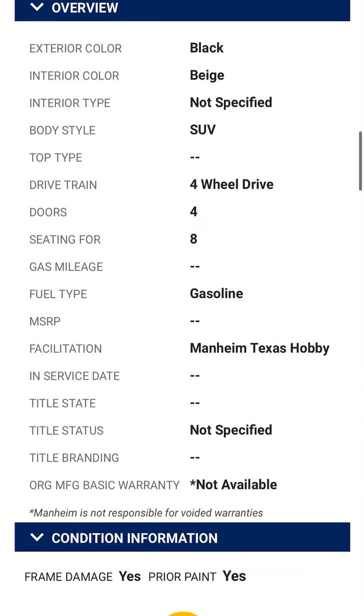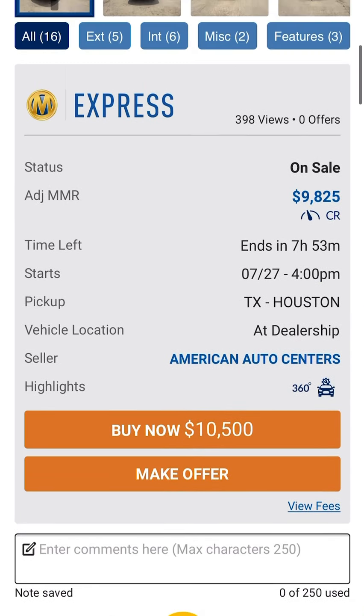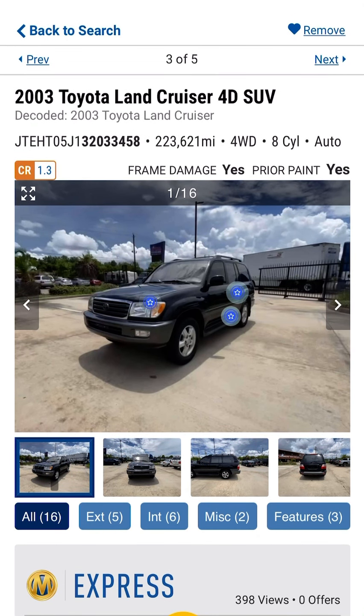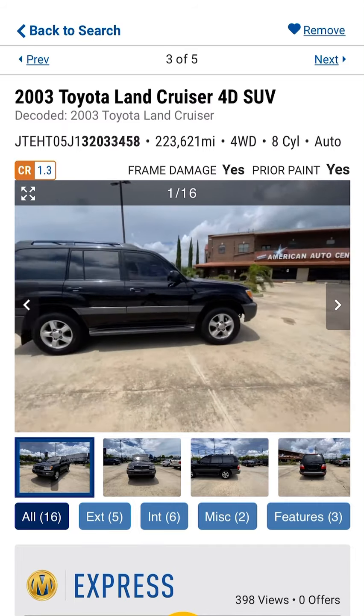We know that these V8 Land Cruisers are pretty much bulletproof, so we'll see if those are major or minor issues. Of course, remember to like, comment, subscribe. Let me know if this 100 series Land Cruiser is your happy motoring, or if you'd pass on this high-mileage Toyota.